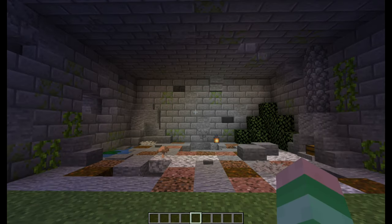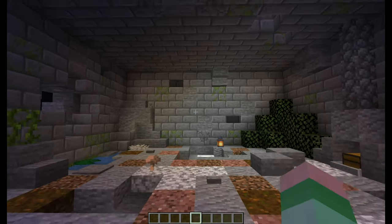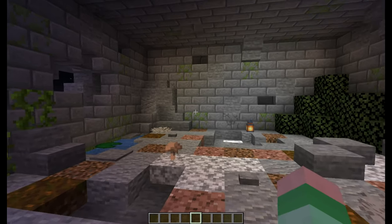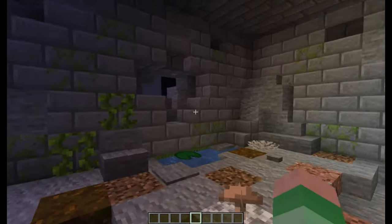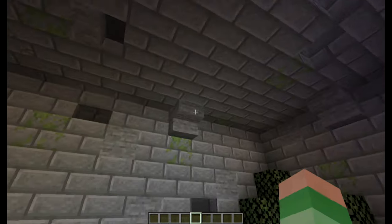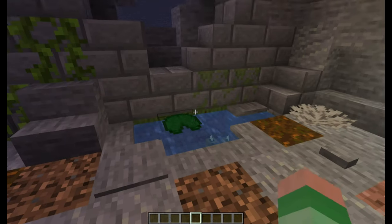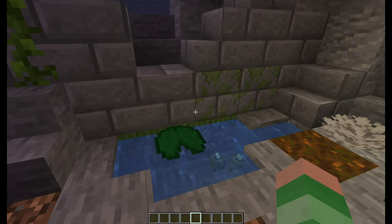This bedroom here is the abandoned cellar, somewhere where I would not want to sleep. We have some massive gaping holes in the walls and the ceilings, letting in some natural daylight, and of course some rain, which we can see in this puddle here.